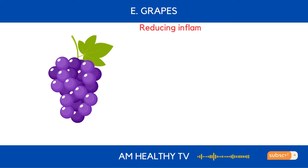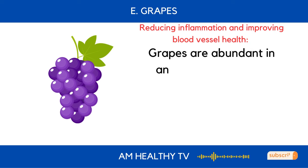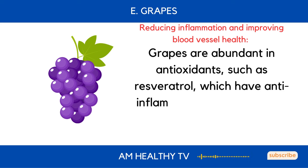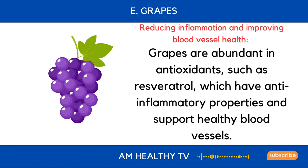E. Grapes: Grapes are abundant in antioxidants, such as resveratrol, which have anti-inflammatory properties and support healthy blood vessels, reducing inflammation and improving blood vessel health.